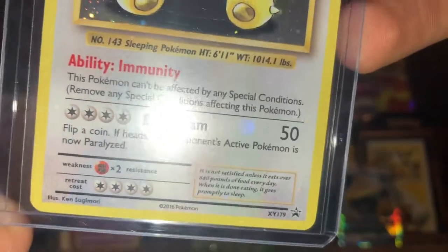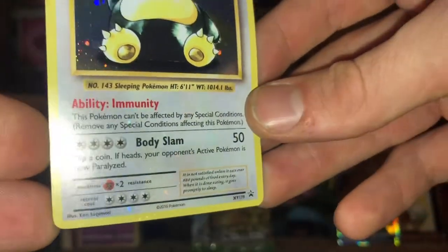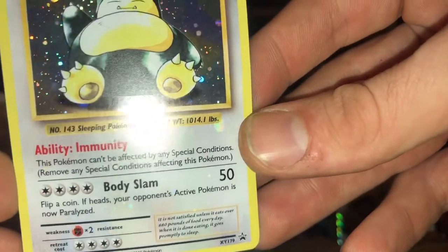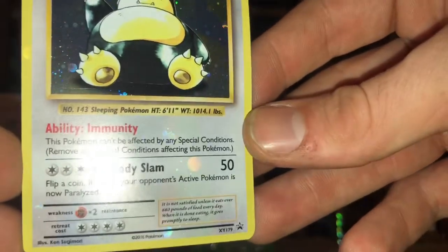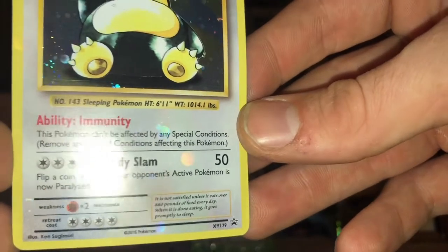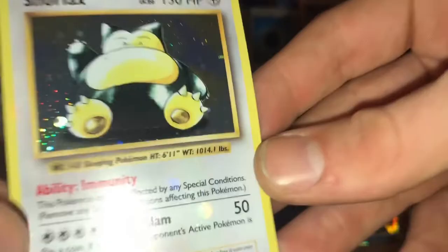I'm gonna try to get a real good angle of that. By far one of the coolest print errors I've ever seen - look at that, all the bubbles up in there are all over the card. That is so dope. I'm hyped on that, that is so sick - hella cool, hella cool, nice and shiny.